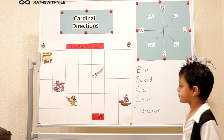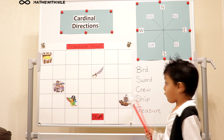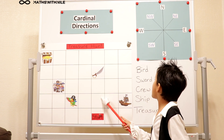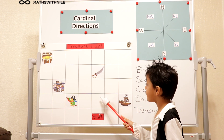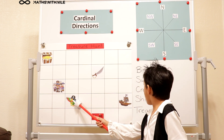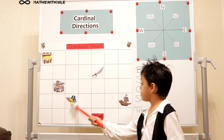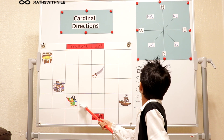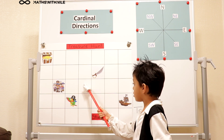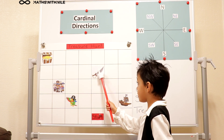So let's start with the bird. You want to go to the bird from your starting position. First I go one North and then two West, and then I got my parrot. Very good. And then after the parrot is the sword, so I'm going to go one East and then one North — two North and then one East. Okay, so I got my sword.